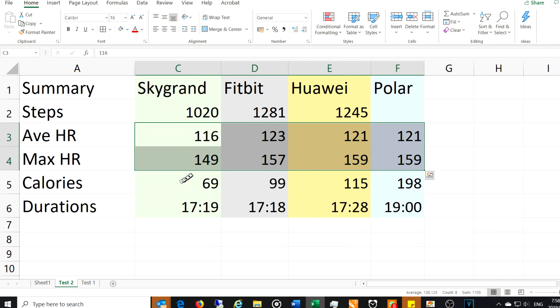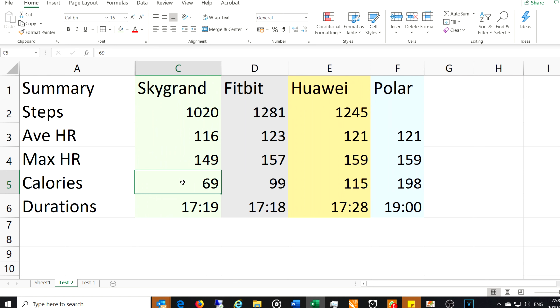Calorie estimates: Sky Grand 69, Fitbit 99, Huawei 115, Polar 198. Even though average and max heart rate are within range, the calorie numbers diverge significantly — I'll explain why when we look at the graphs. Session durations are very close: 17:19, 17:18, and 17:28, which is not a big concern since I stopped activity around the same time. The Polar carried on recording briefly with the belt removed, but it's smart enough not to count zero-heart-rate data toward the average.